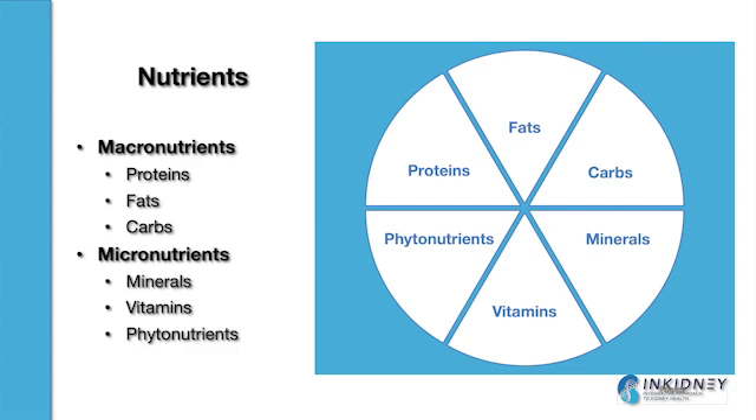Macronutrients — macro meaning big — refer to the nutrients that are physically larger in size. Those are your proteins, your fats, and your carbohydrates. And often when we eat these sources of macronutrients, they break down into smaller components. We break proteins down into amino acids, fats break down into fatty acids, and carbohydrates break down into simple sugars.